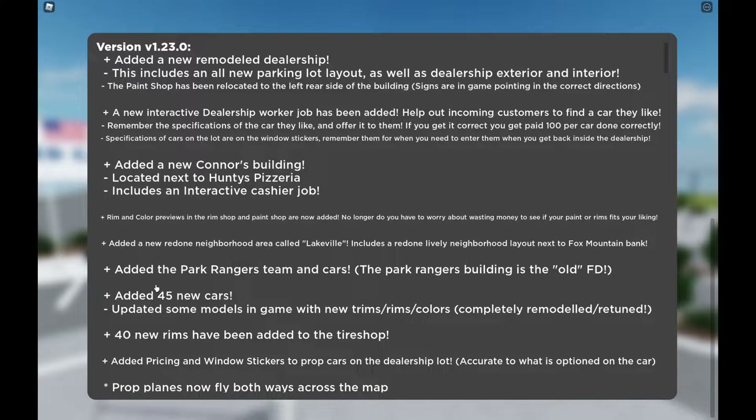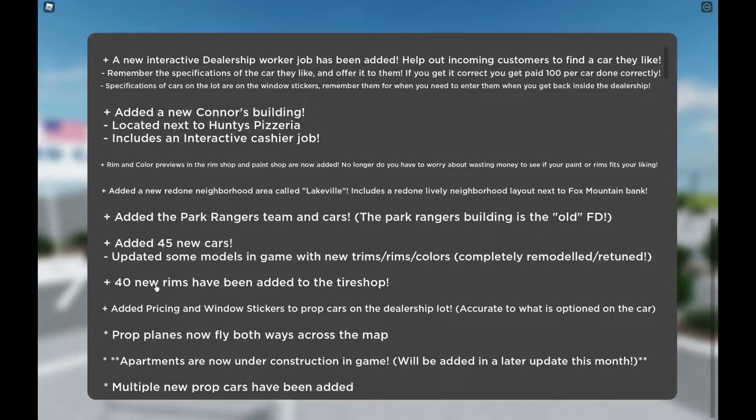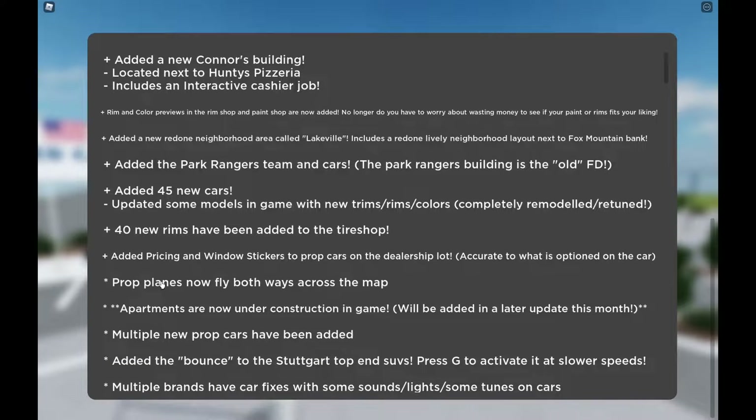There were 45 new cars added with some updated models in-game with new trim, rim, and colors — completely remodeled and retuned. 40 new rims have been added to the tire shop. Pricing and window stickers have been added to prop cars on the dealership lot, accurate to what is optioned on the car. Prop planes now fly both ways across the map, and apartments are now under construction in-game, to be added in a later update this month.